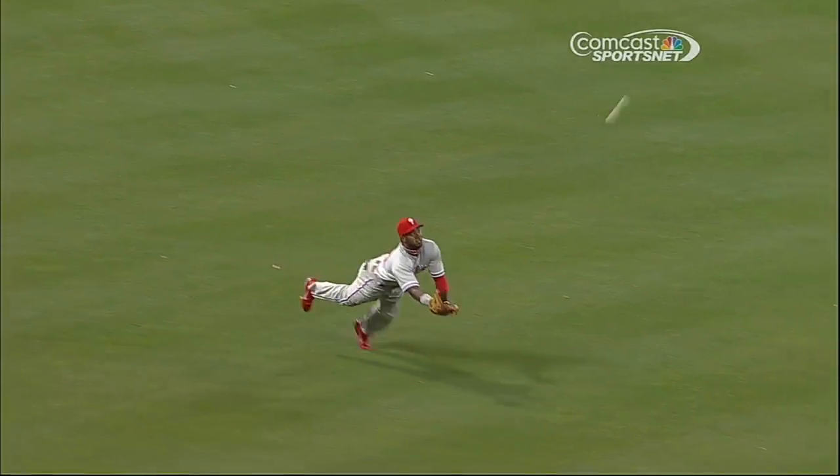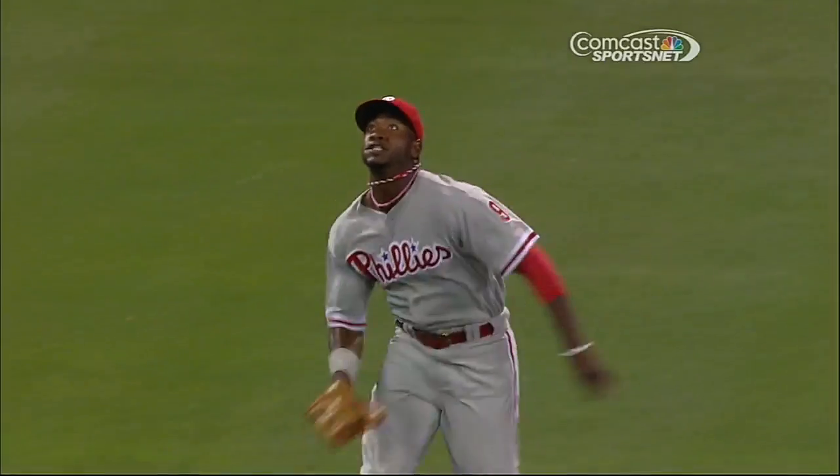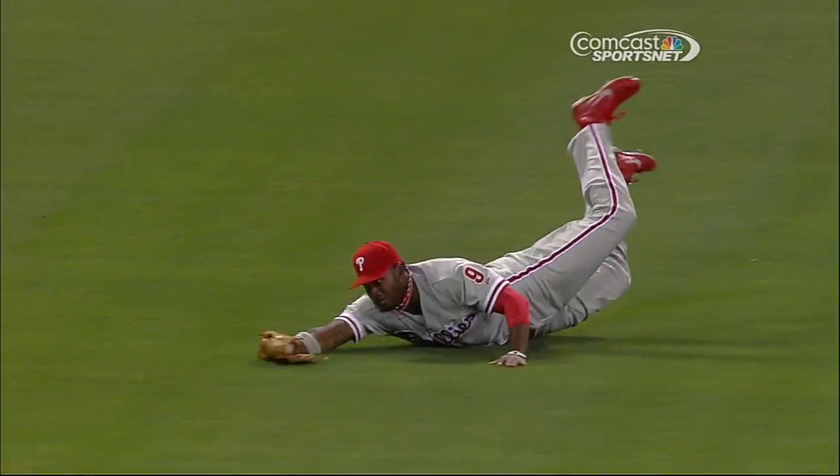It took a long time for him to start to come and get the ball, and that's why Jimmy just absolutely peels off on the play — because normally the shortstop will go out on that. That's our Hyundai defensive play of the game.